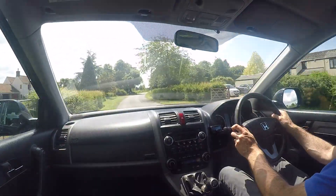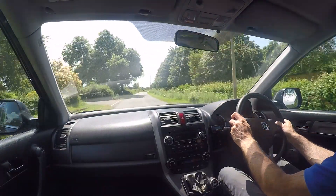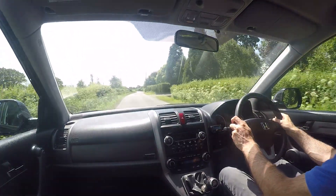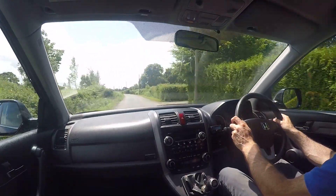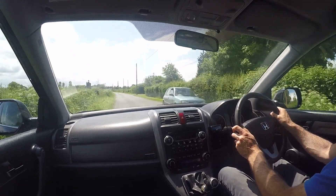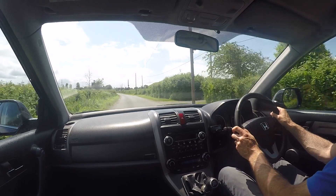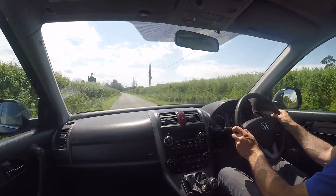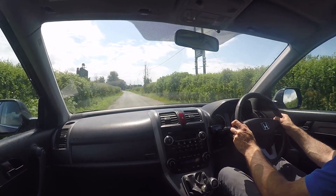It's also done on these very quiet country roads very close to our premises, so hopefully it will be representative of what you feel yourself if offered a test drive. As you'll know from the advert, this car is a real rarity in the way it's been looked after — pretty much every single one of its services, prior to the one we've just done, has been done by the same Honda dealer throughout its life.